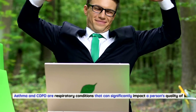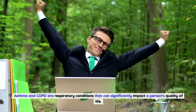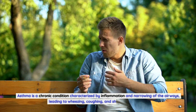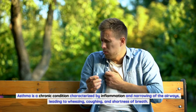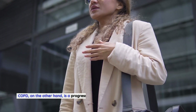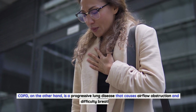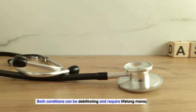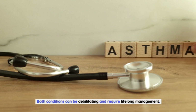Asthma and COPD are respiratory conditions that can significantly impact a person's quality of life. Asthma is a chronic condition characterized by inflammation and narrowing of the airways, leading to wheezing, coughing, and shortness of breath. COPD, on the other hand, is a progressive lung disease that causes airflow obstruction and difficulty breathing. Both conditions can be debilitating and require lifelong management.